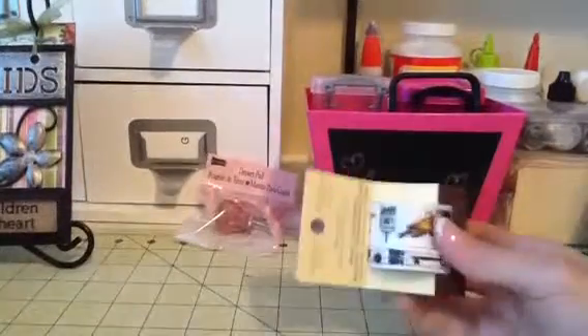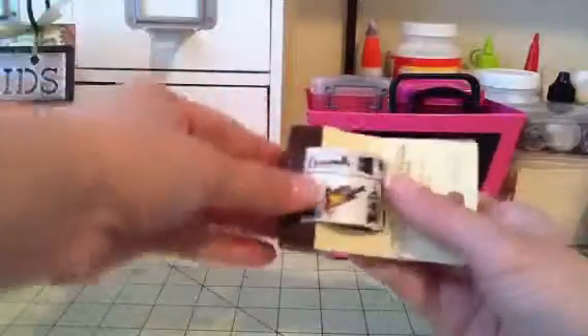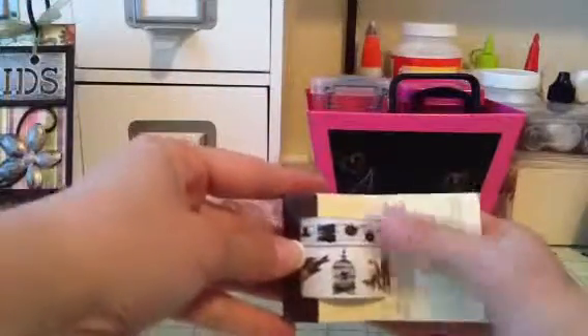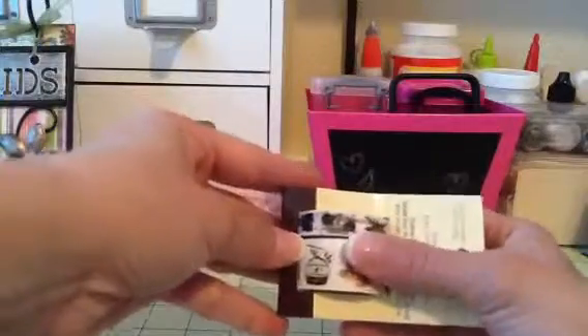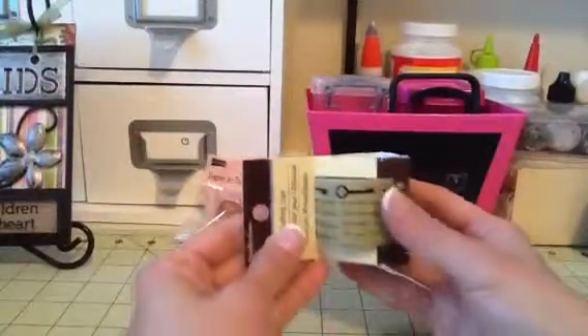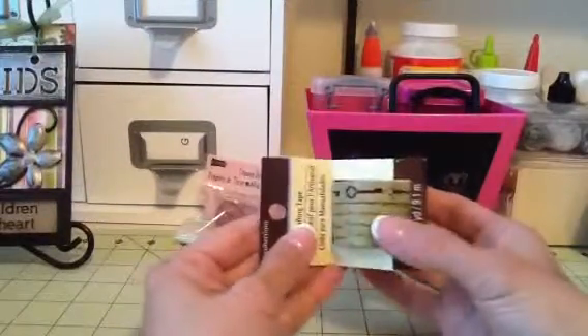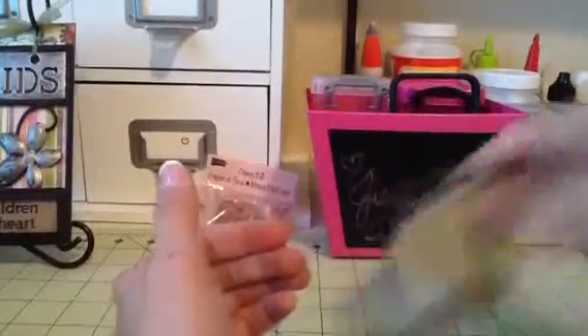I got this vintage one with birds, bird cages, keys, bugs. And then I got this vintage script and key one. So I got those.